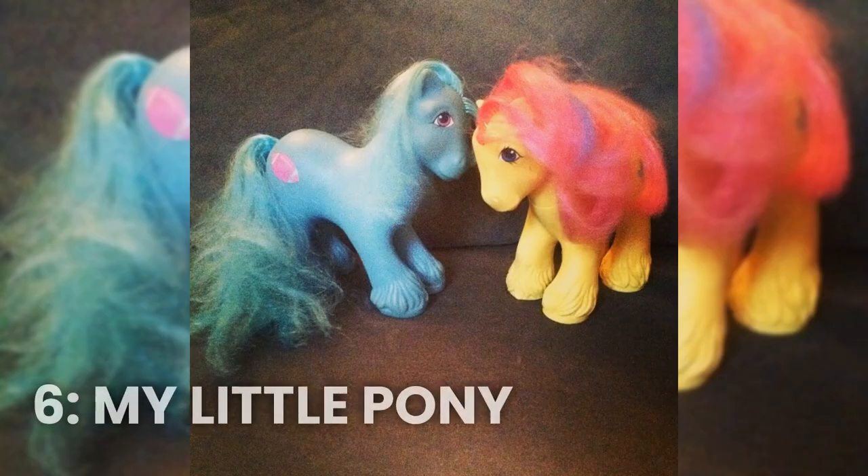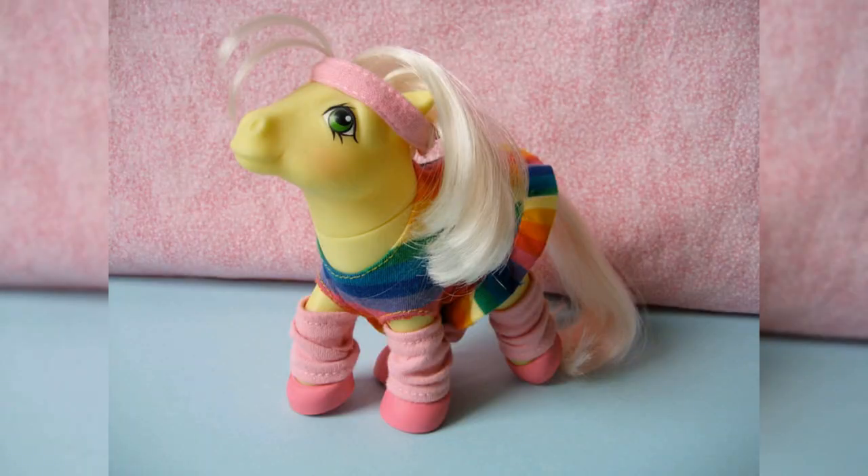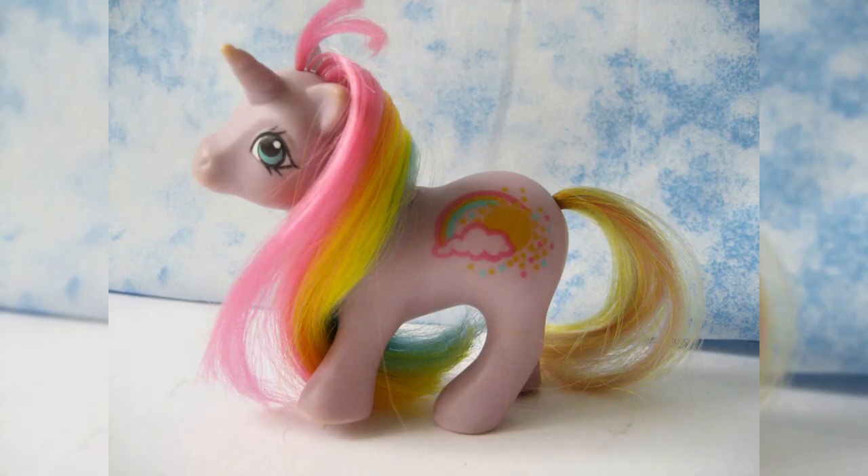Number 6: My Little Pony Original Ponies. These adorable little ponies were a huge hit in the 80s, and they were so popular that they even spawned a cartoon series. With their colorful manes and tails and their cute little faces, these ponies were the perfect companions for any little girl.